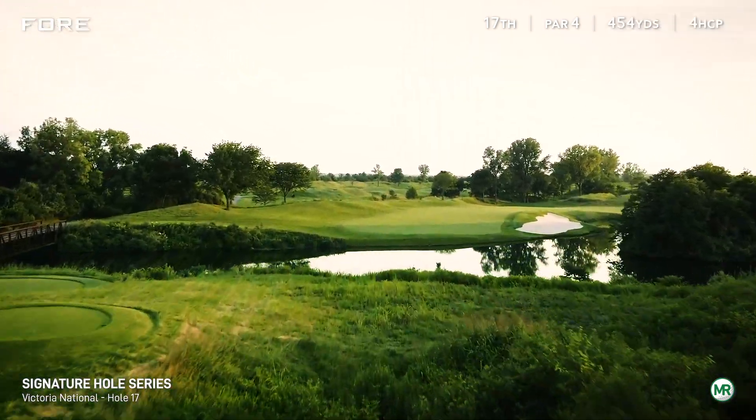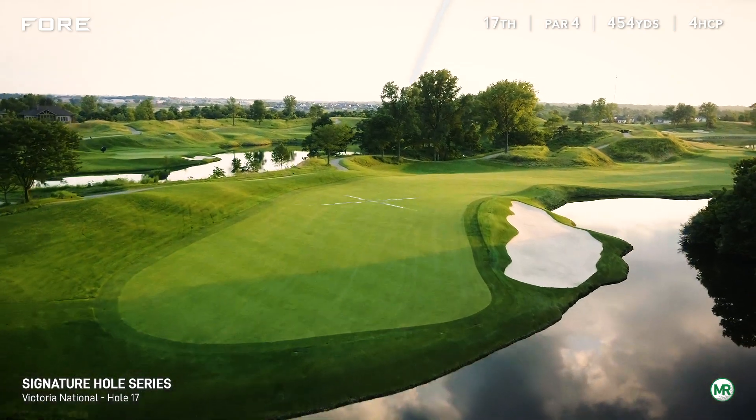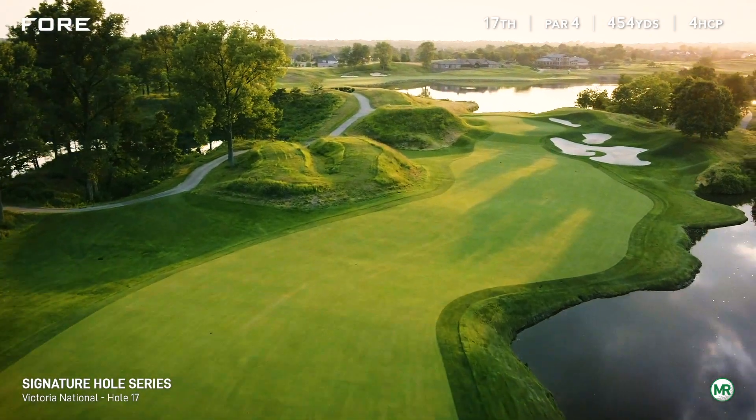Depending on the wind, the 17th hole can play more like another par 5 than a par 4. On the tee, you'll need to decide how to tackle the dogleg right corner.